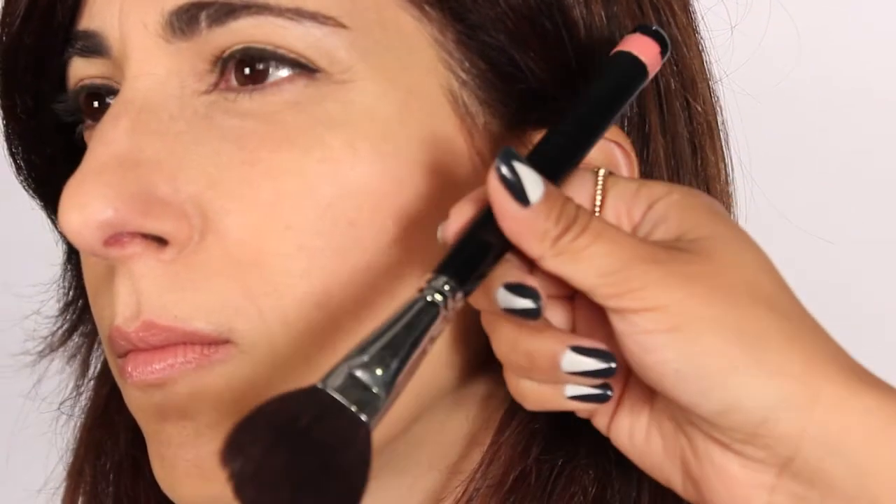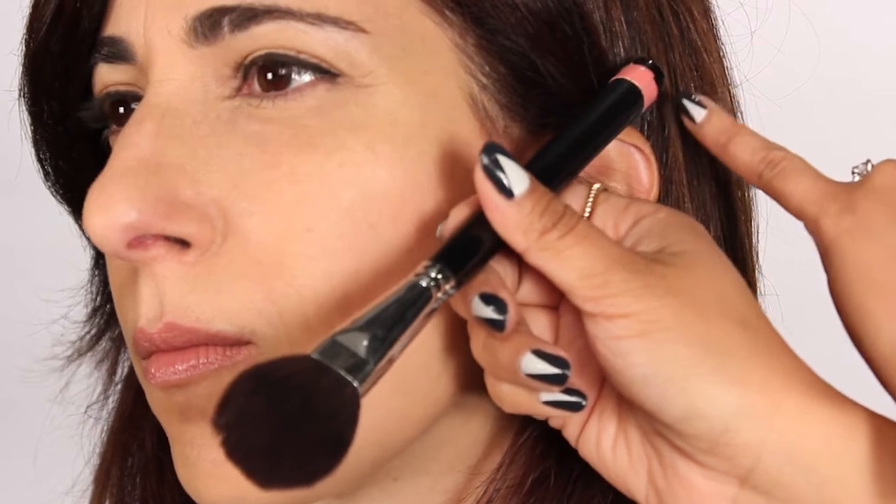So one tip is to take your blush brush, put one end on the top of your ear and the other end on the corner of your mouth — this is the perfect angle to apply your blush in.